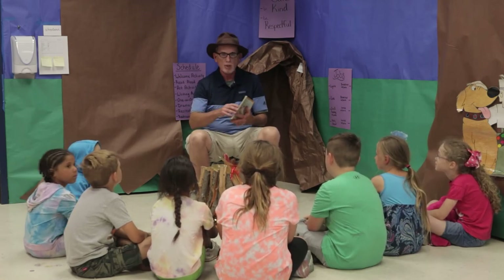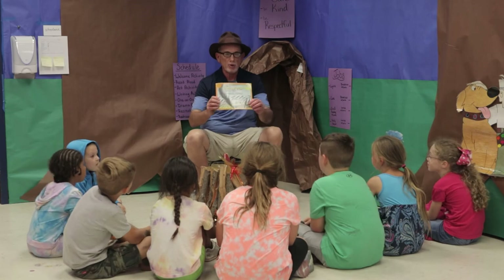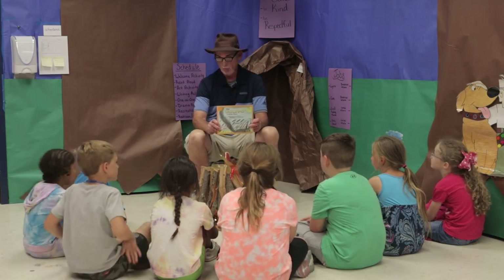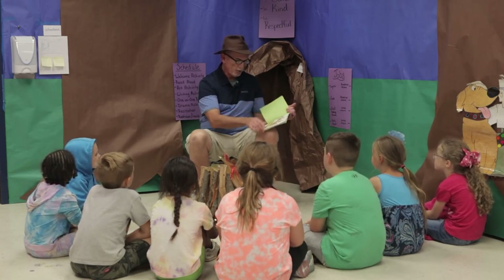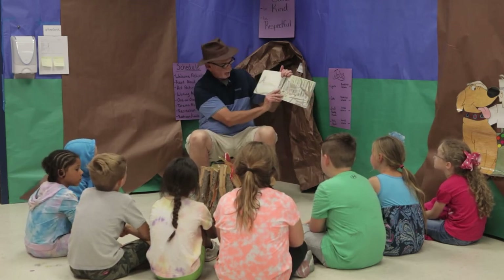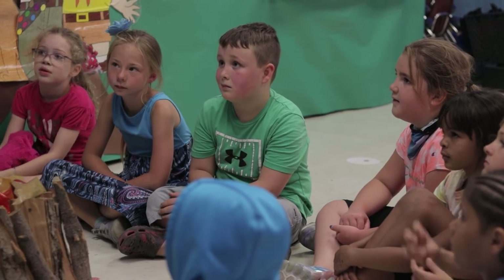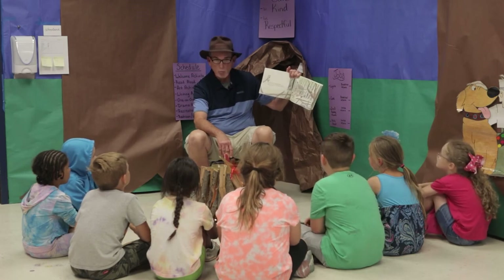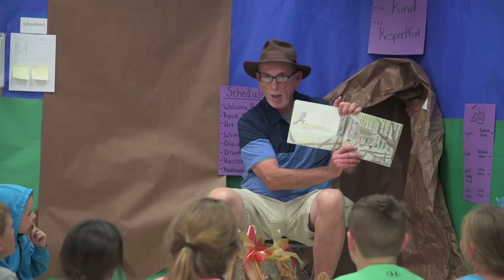We only had to bribe the kids once — we promised they could have s'mores if they watched our story. This story is a favorite. I've done it almost every year. I heard it first when I was your age and it's called Tailypo. A long time ago an old man lived by himself in the deep big woods — no houses next door, not even a neighbor a mile away. His cabin had only one room that was his living room, his bedroom, his dining room, and his kitchen too.